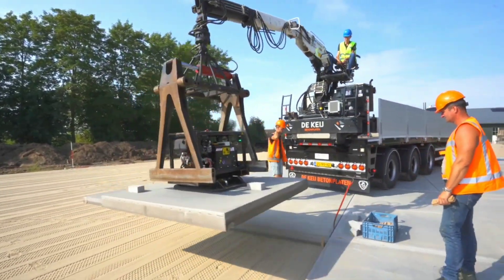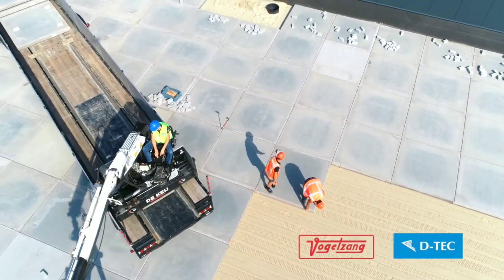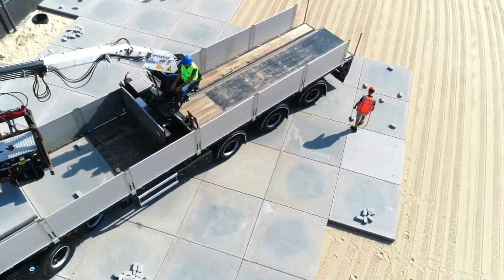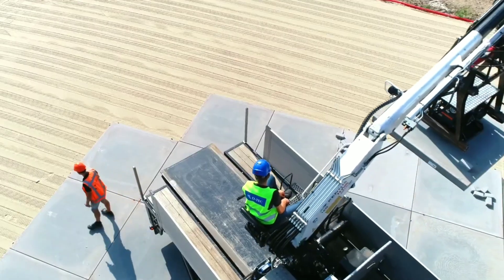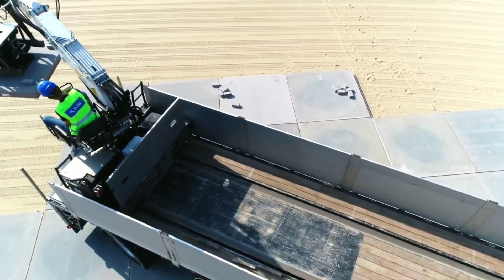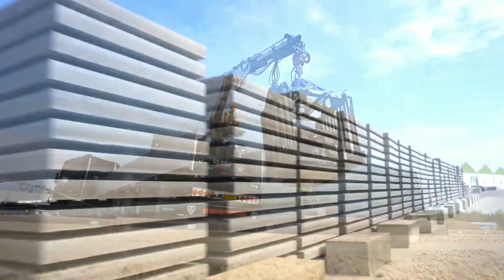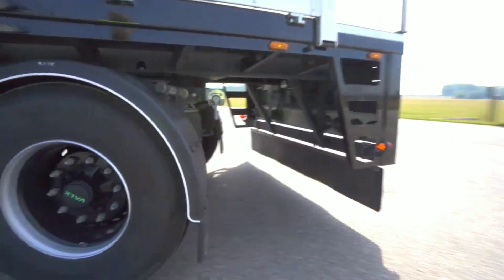Detech tipper trailers are available in a variety of sizes and body styles, including steel, aluminum, and stainless steel. Detech low loaders are designed to transport heavy machinery and equipment. The company also manufactures special trailers such as car transporters and refrigerated trailers. Detech trailers are sold all over the world and are used by a variety of customers.